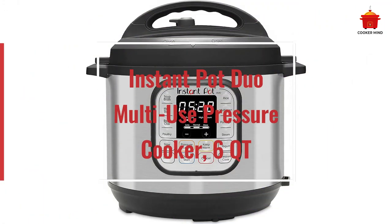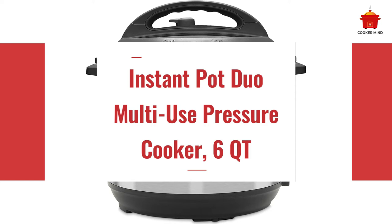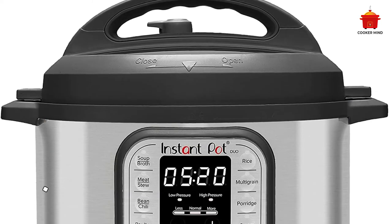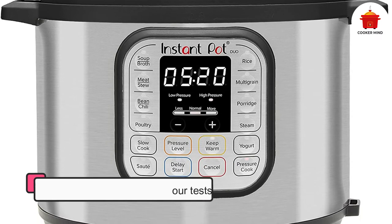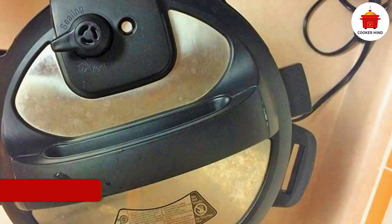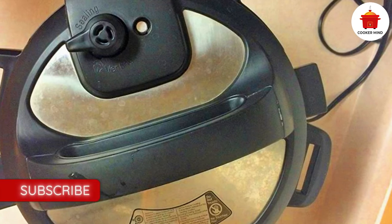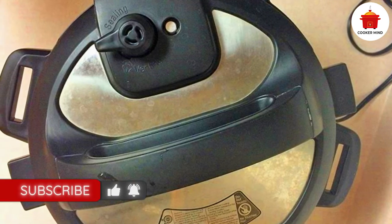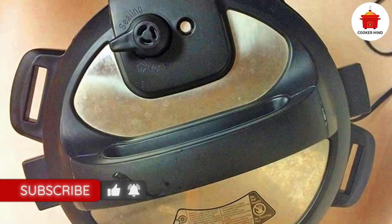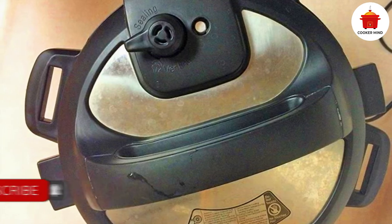Number 2: Instant Pot Duo Multi-Use Pressure Cooker 6QT. Instant Pot started the multi-cooker craze and the Duo does not disappoint. With seven functions and eight presets, it performed very well in all our tests — fluffy and tender rice, moist chicken and hummus-ready chickpeas. It comes with a great cheat sheet for pressure cooking dozens of different items and is the most affordable option in our lineup.